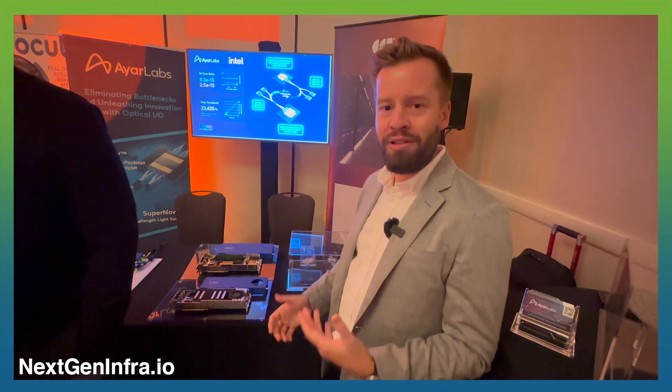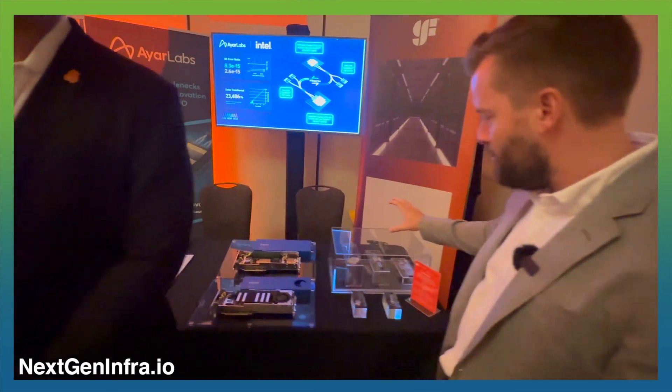Yeah, thank you, Anthony. As Anthony said, we're here showing a demo of our Terrify Optical I/O chiplets and the Optical I/O solutions that are possible with those chiplets. We build those chiplets in the Global Foundry's 45CLO Photonics process, and it's enabled us to build breakthrough multi-terabyte per second optical connectivity solutions.